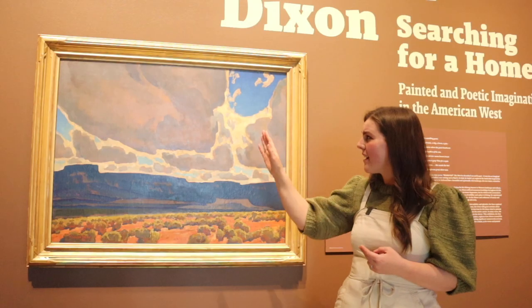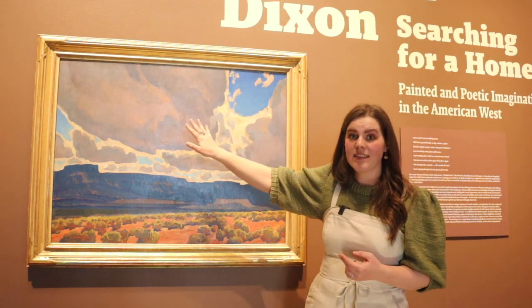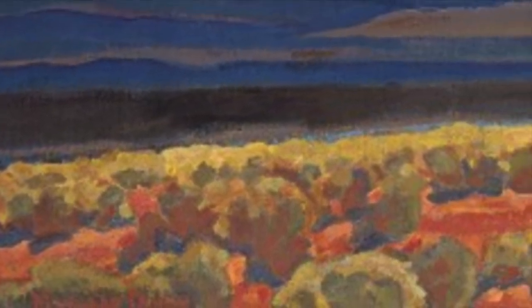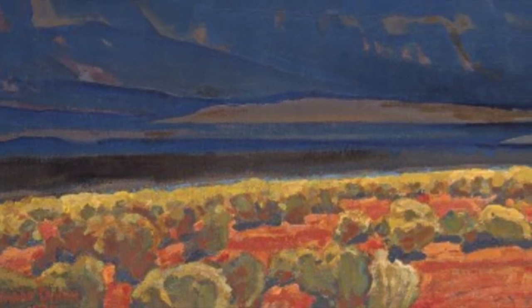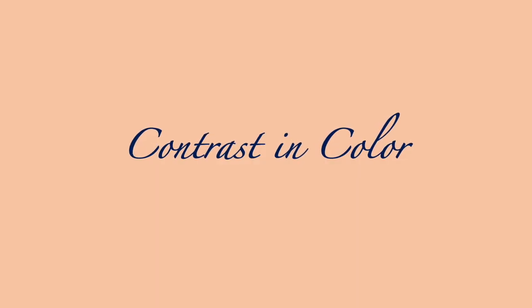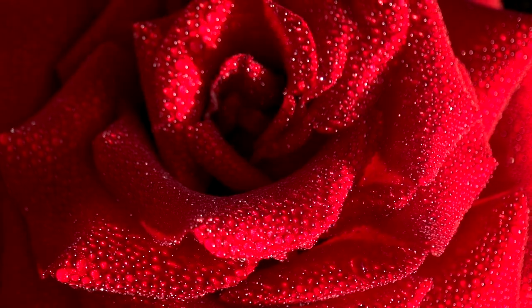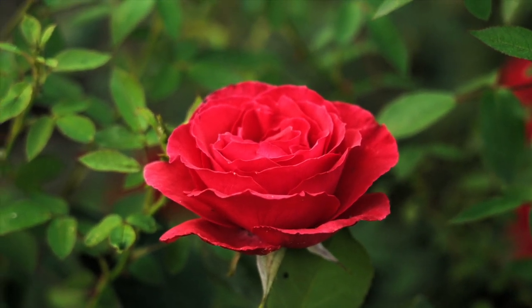First, he's using contrast — contrast in light and dark. We can't understand how light something is until we pair it with darkness. You see this pairing in the darkness of the mesas in the background with the foreground of really bright, saturated oranges and reds. It feels very light because of the pairing with the darkness behind it. Secondly, he's using contrast in color as well. We don't understand red until we pair it with its complement, the color green, just as we can't understand light without darkness.